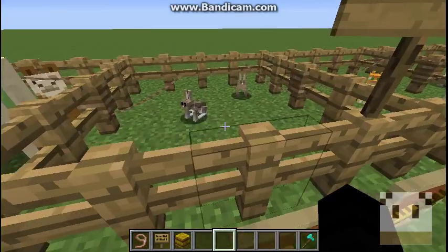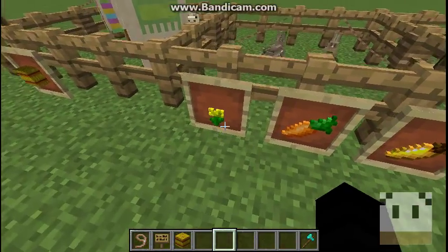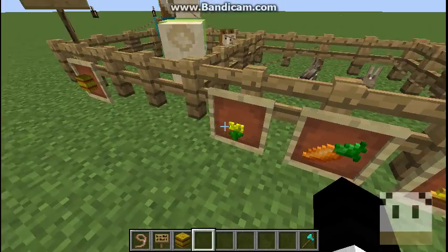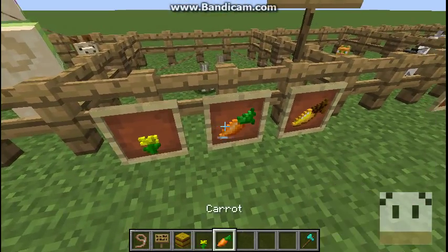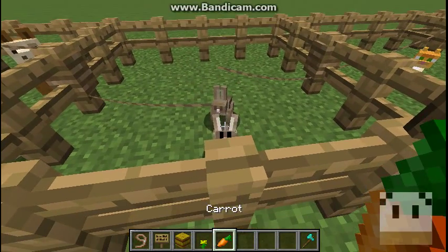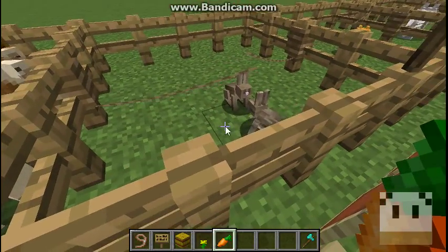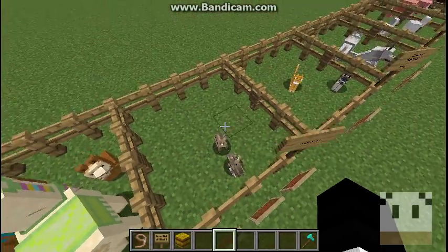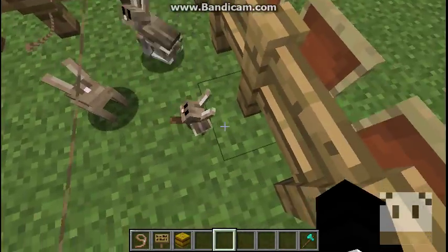Next is rabbits. You're able to feed them a dandelion, a carrot, or a golden carrot to get them to breed. I'll do it there and there — they should make a baby. There we go! What does it look like? Oh, that's cute.